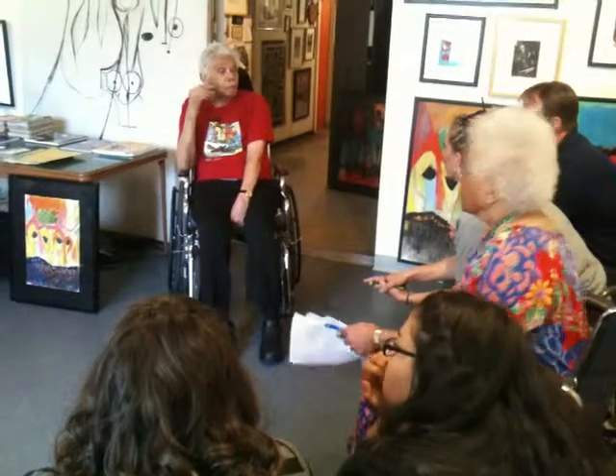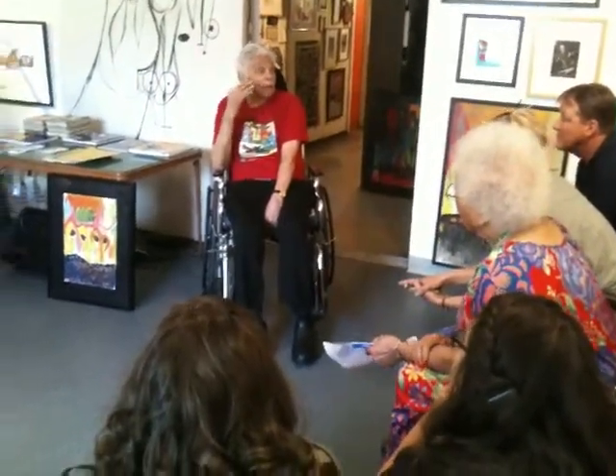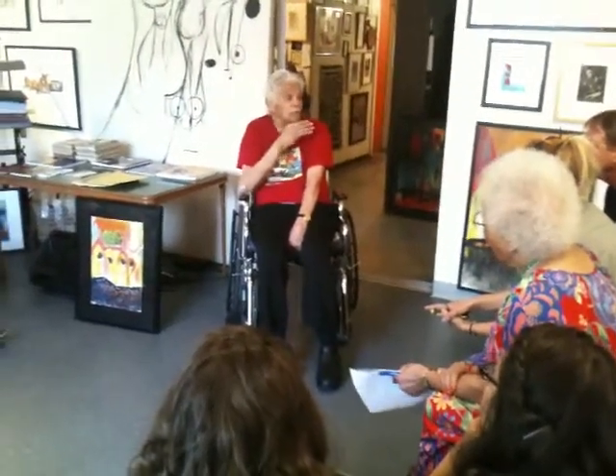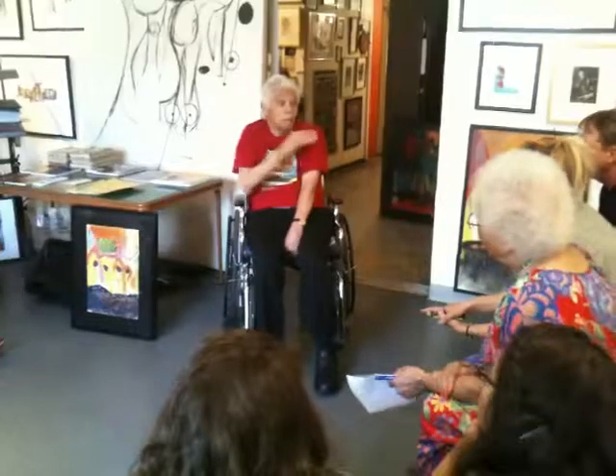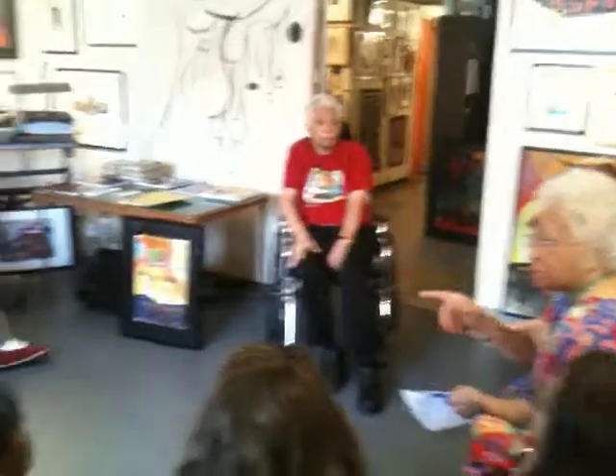They have so many prints — they did 96 images of what they could do at the same time. Do any of you have any questions about a particular painting that you see here that you'd like to ask me about?